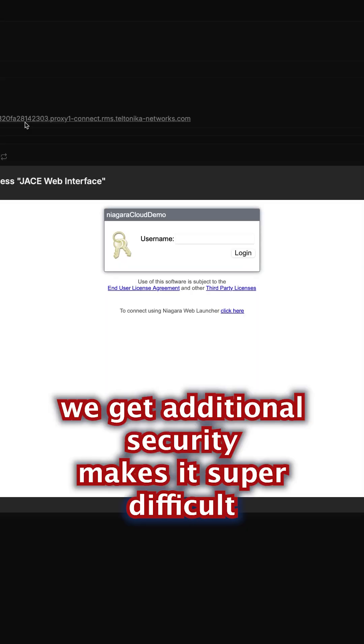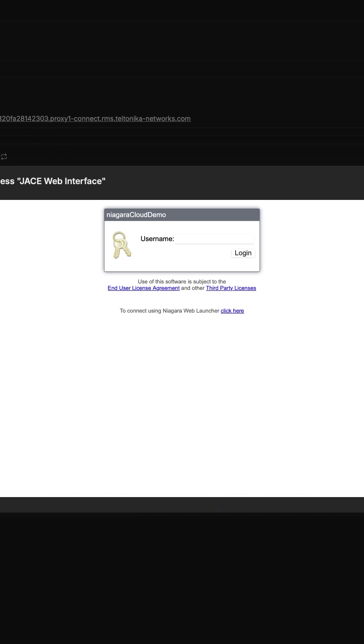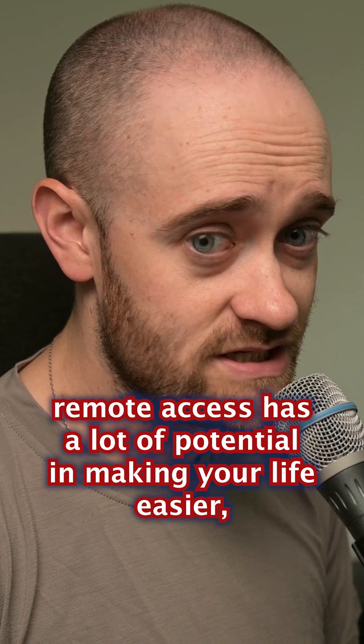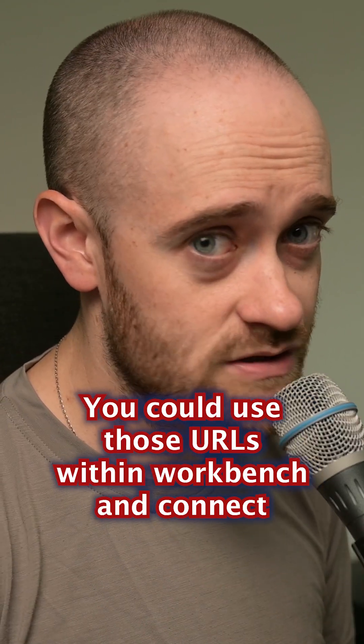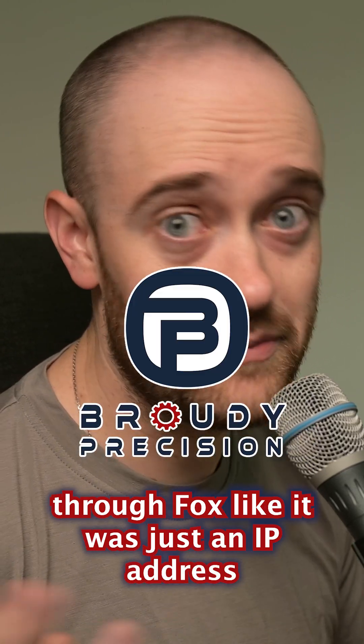We get additional security. It makes it super difficult and nearly impossible for someone to randomly find this URL. Remote access has a lot of potential in making your life easier. You could use those URLs within Workbench and connect through Fox like it was just an IP address.